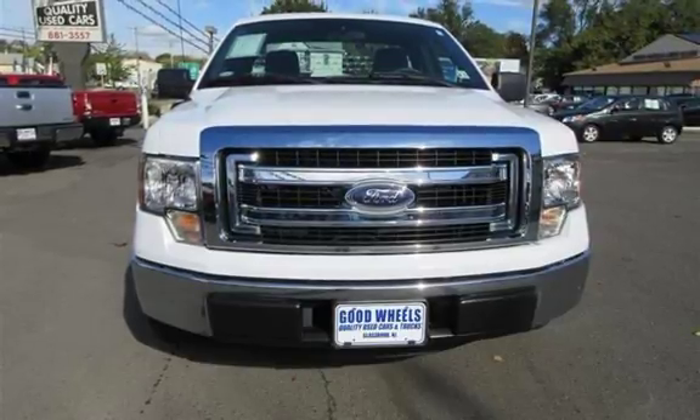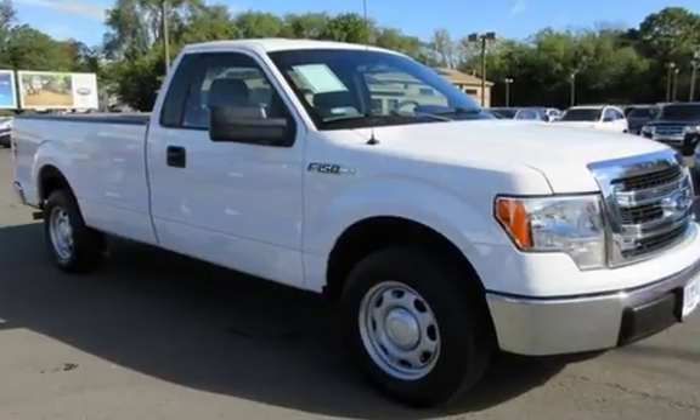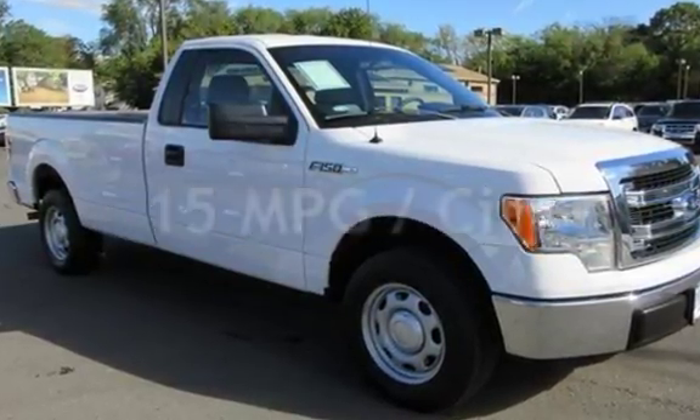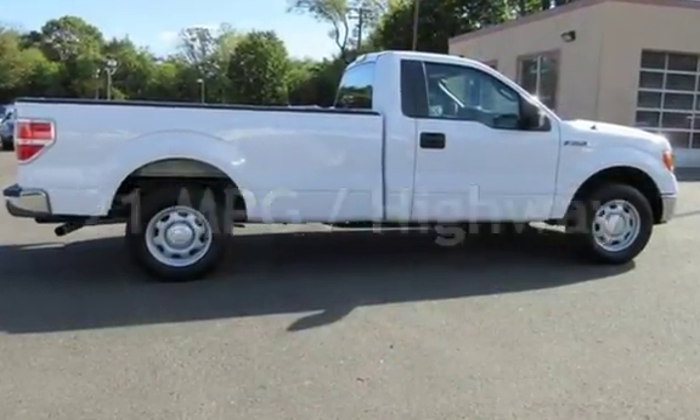This Ford is a great value with less than 40,000 miles on the odometer. Estimated fuel economy for this vehicle is 15 miles per gallon in the city and 21 miles per gallon on the highway.